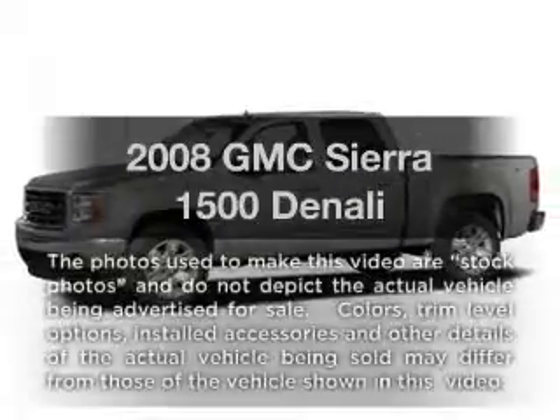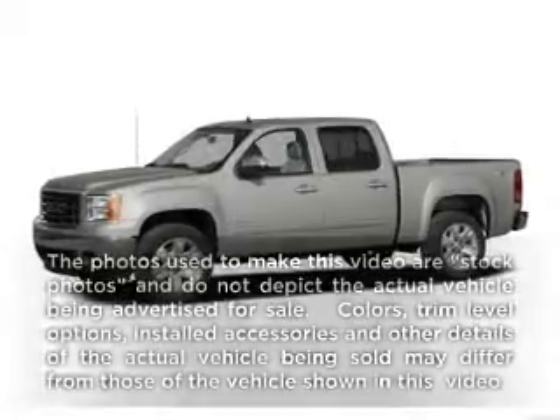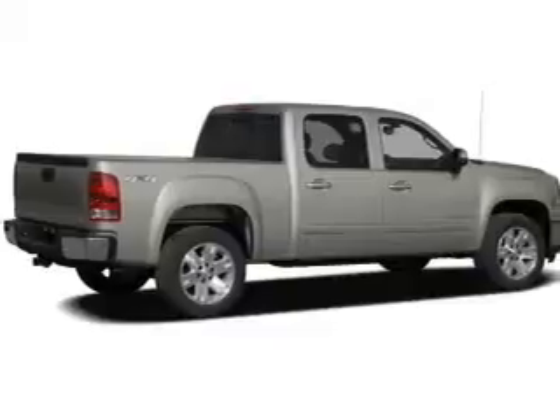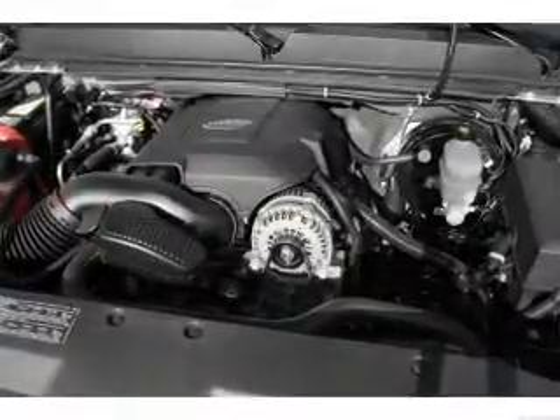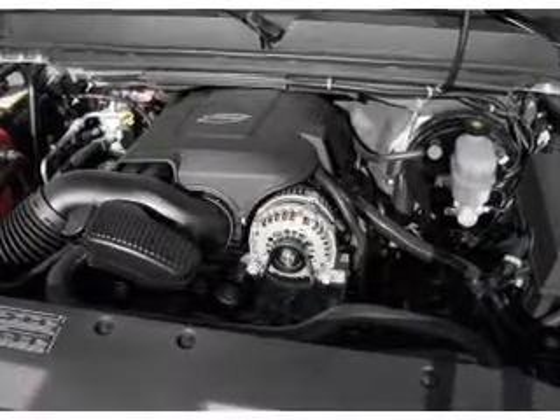Get noticed in this 2008 GMC Sierra 1500. This is the set of wheels you've been looking for. With a powerful eight-cylinder engine, the powertrain includes all-wheel drive, driven by a six-speed automatic transmission.